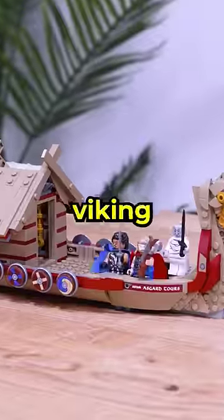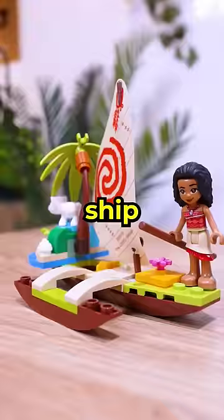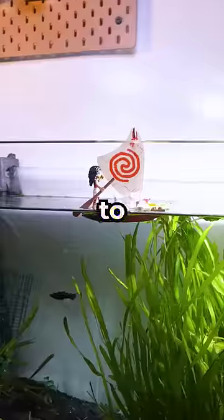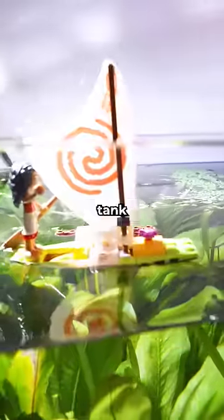We have Moana's raft, this Viking ship, and a LEGO pirate ship. It seems like the bigger the boat, the more likely it is to sink. Moana's raft was the only boat to successfully sail across this fish tank.